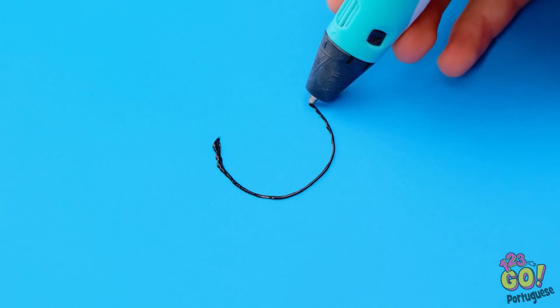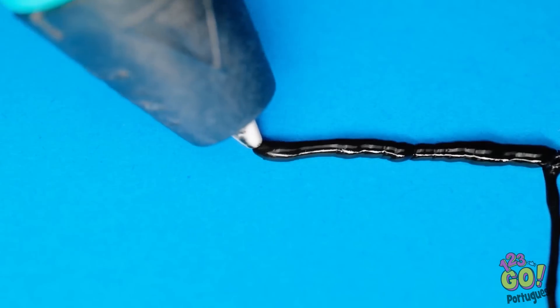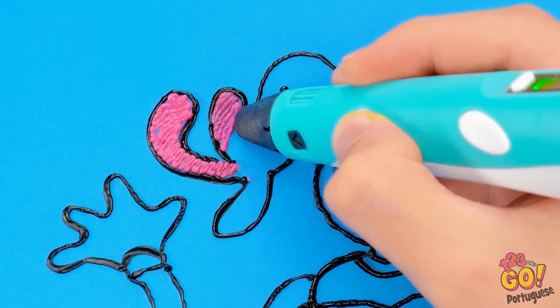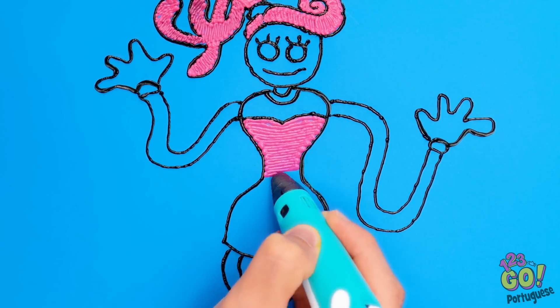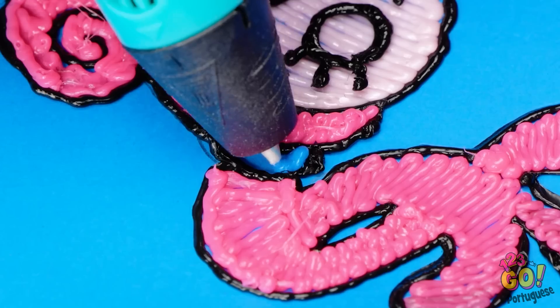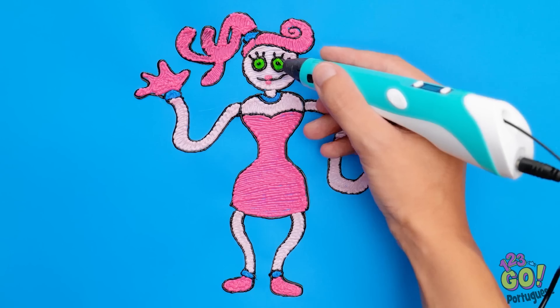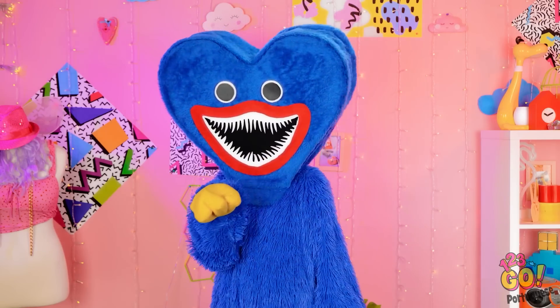Acho que vou começar pela cabeça! Ela tem um sorrisão, né? Não posso esquecer os braços super longos! E rosa! O elemento mais importante aqui! Diferentes tons de rosa e ela vai ganhar vida! Agora o vestido! Com certeza é muito rosa! Quase acabando aqui! São esses braços, parecem não ter fim! Ainda falta um pouco mais! Alguns toques de azul... E eu tenho que preencher os olhos! Lindos olhos verdes! Tudo terminado! O que você acha? Caneta ou panqueca? Está difícil decidir! Mas David ganhou!